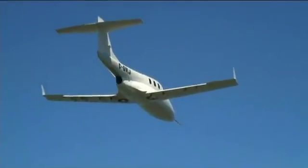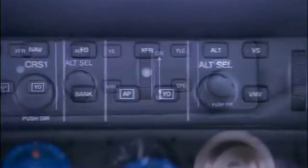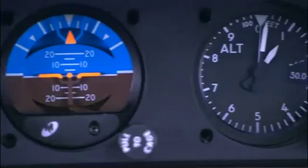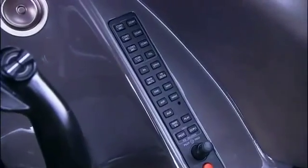Meant for easy operation by both owner pilots as well as professional pilots, standard autopilot and backup instrumentation is augmented with rather unique symmetrical placement of avionics control panels placed at each pilot's side, plus circuit breaker panels hidden in the pilot's armrests.